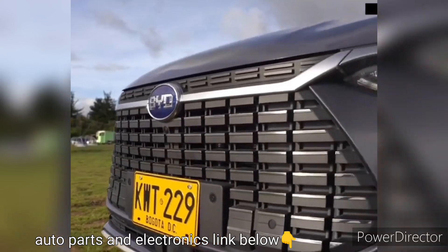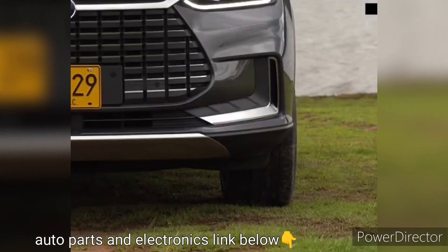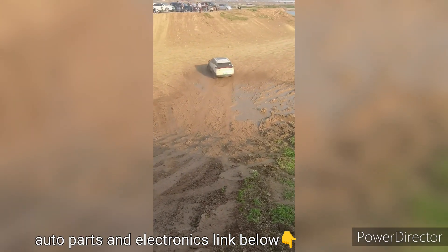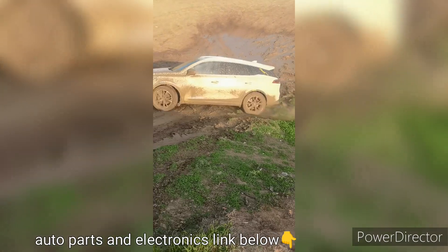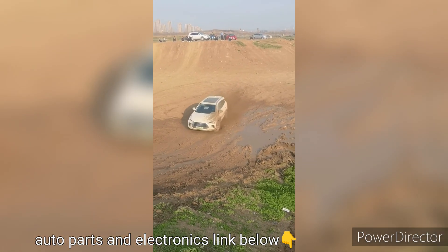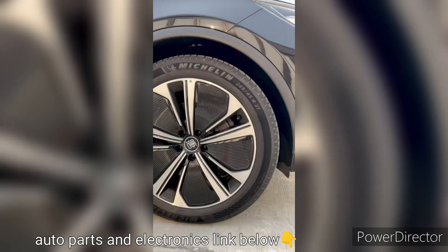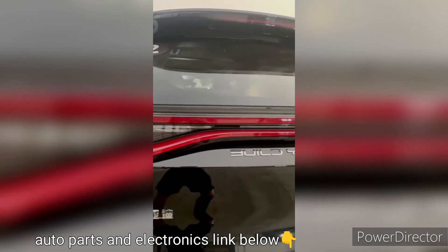The Tank offers two variants: the plug-in hybrid and the all-electric version. The plug-in hybrid version combines an electric motor with a gasoline engine, allowing drivers to switch between electric and hybrid modes based on their preference or driving requirements. This versatility ensures a significant reduction in fuel consumption and emissions, making the Tank an environmentally friendly option for those seeking a balance between electric and conventional driving.